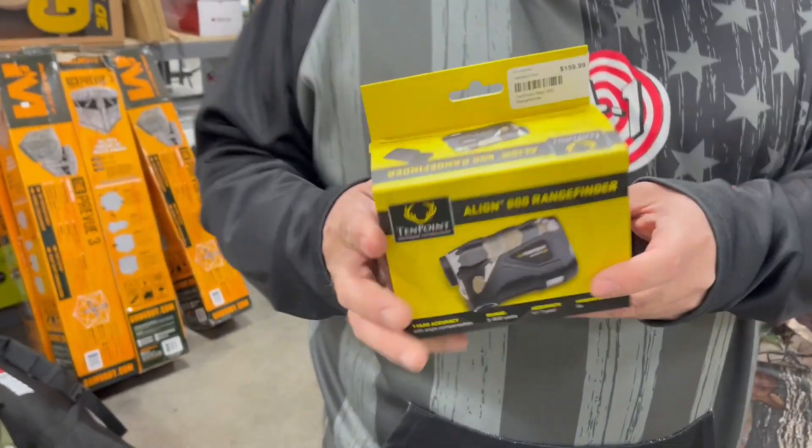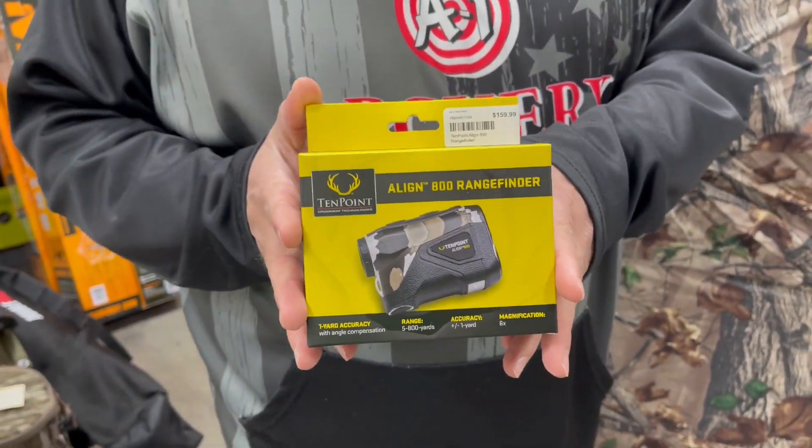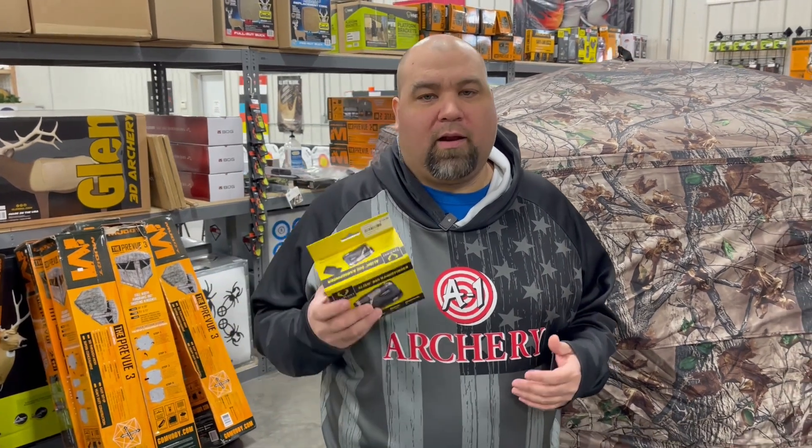Hey guys, Al Escobedo here with CrossbowExpert.com. I got in my hands a new product for 2024. This is a 10-point Align 800 rangefinder. The cool thing about this rangefinder — it's only $149.99. It's a high-quality rangefinder at an awesome price. You're not going to find a price better than that with this kind of quality.